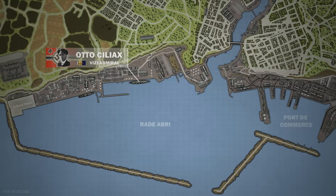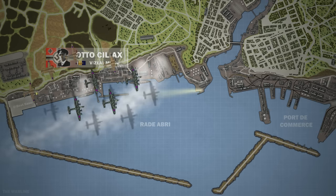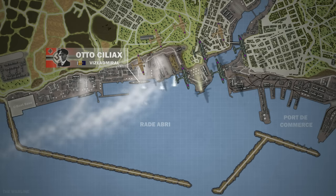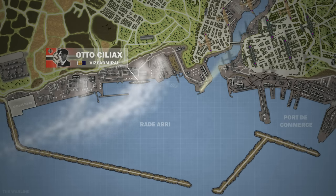At 7.30pm, under the command of Ciliax, the battle fleet began to cast off from their mooring stations, but at the same time the air raid sirens sounded. RAF bomber planes arrived to bomb the port. The port searchlights were turned on and a fog generator in the inner port covered the ships like a blanket. One bomb after another was dropped from RAF planes, but the ships were not damaged. Eventually, after some 90 minutes, the bombers left and the all-clear sounded.